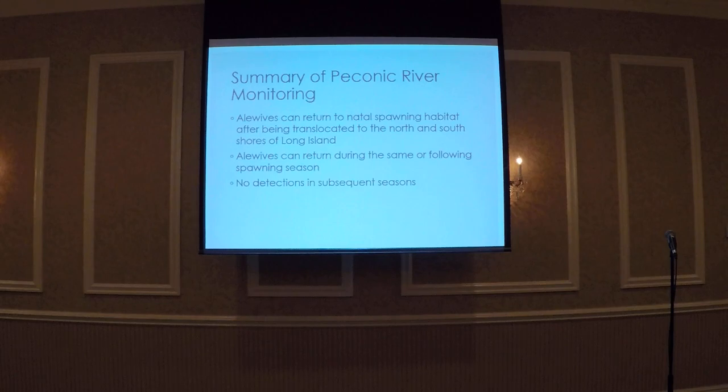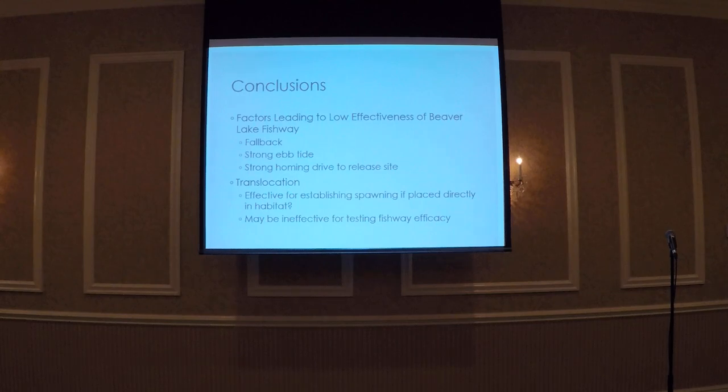We saw that alewives can return back to original spawning habitat after being translocated to both shores of Long Island, and they can return within the same or following year. We didn't detect any fish returning in subsequent seasons, most likely due to the small number of alewives released at each site. We think a few factors led to low fishway efficacy the first season: fish likely underwent fallback due to handling stress, there was a strong ebb tide, and we had to release them during sub-optimal tide conditions. As they underwent fallback, the strong ebb tide pushed them so far out in Milnet Creek that they were unable to find the entry structure.